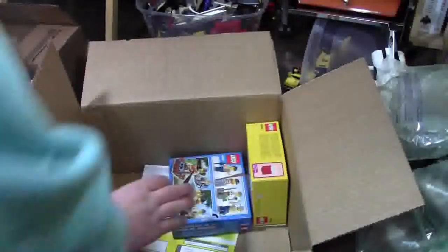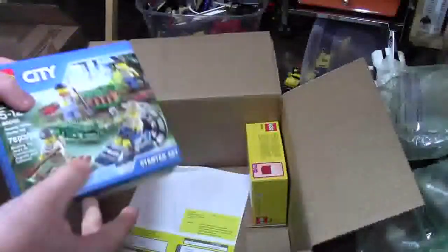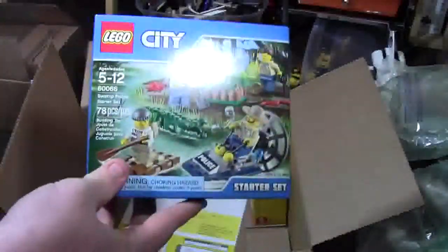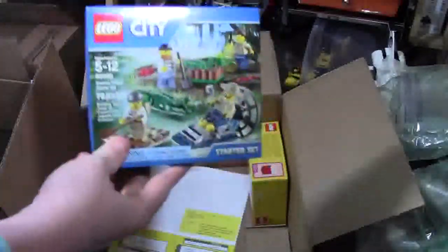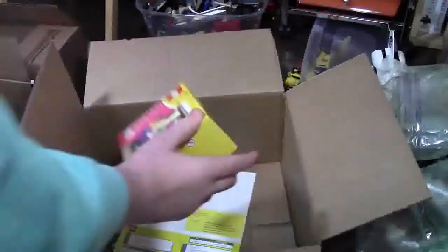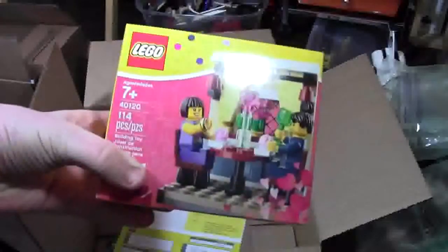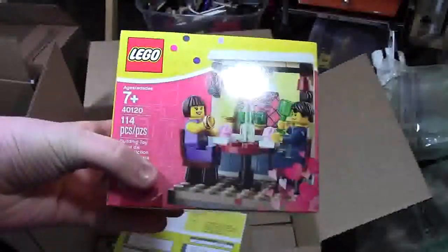Very cool. Also this LEGO City Swamp Starter Set, set number 60066. And finally, the LEGO Valentine's Seasonal set, set number 40120.